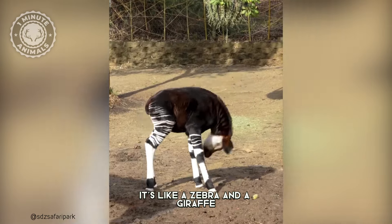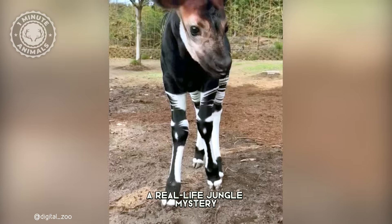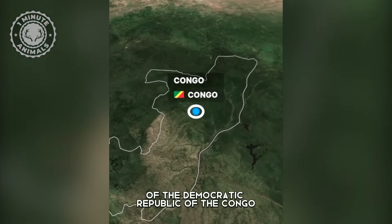Have you ever seen this animal? It's like a zebra and a giraffe decided to have a baby. Say hello to the Okapi, a real-life jungle mystery of the Democratic Republic of the Congo.